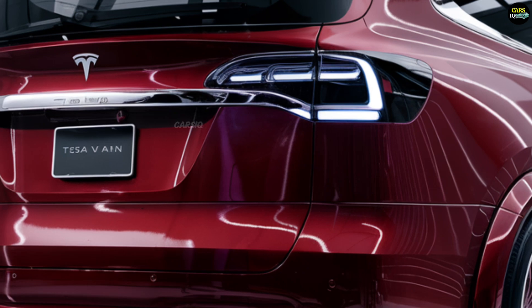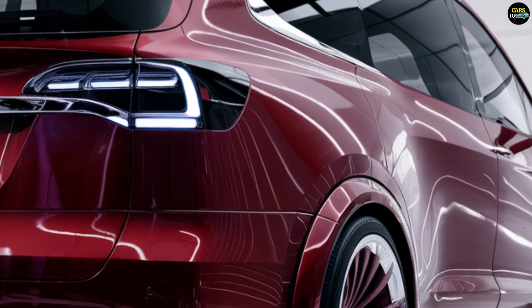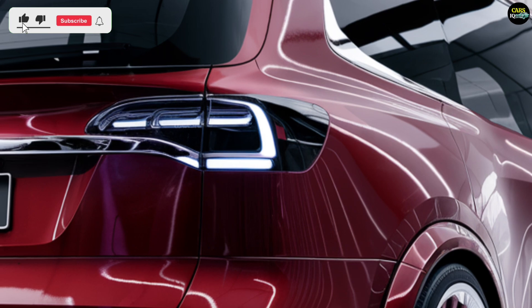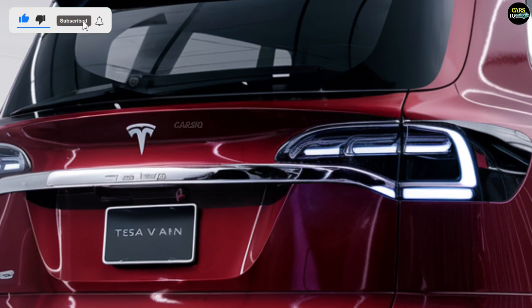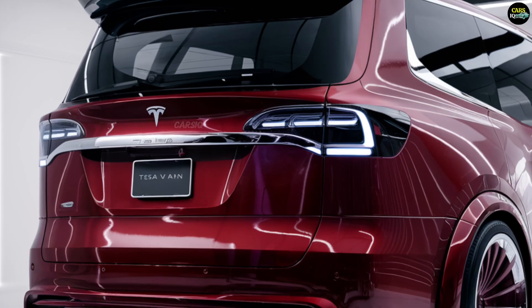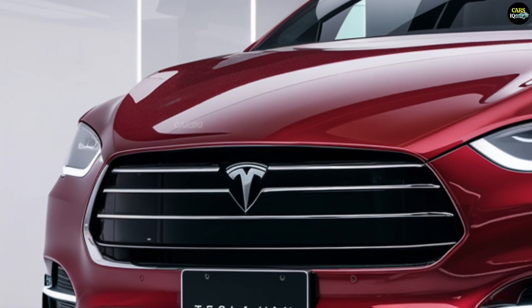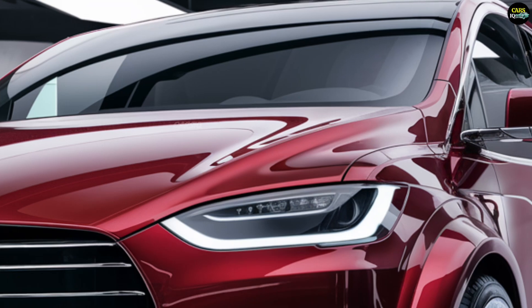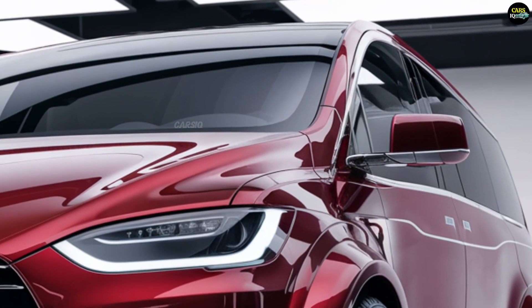Get ready to witness the future of electric mobility with the all-new 2025 Tesla van. This isn't just any van — Tesla has redefined the very concept of a van with its futuristic design, mind-blowing tech, and enough power to leave traditional vans in the dust. It's ready to change the way we think about transportation.